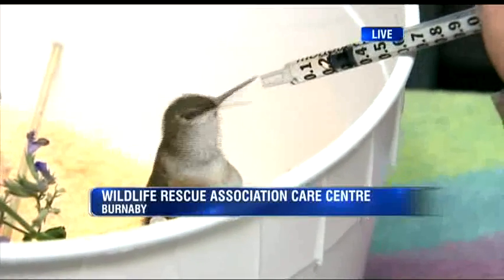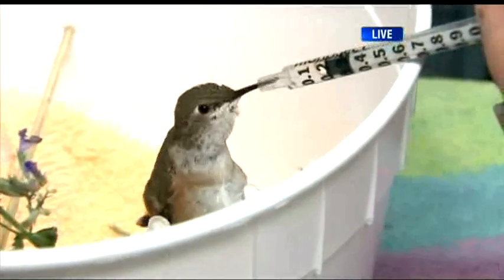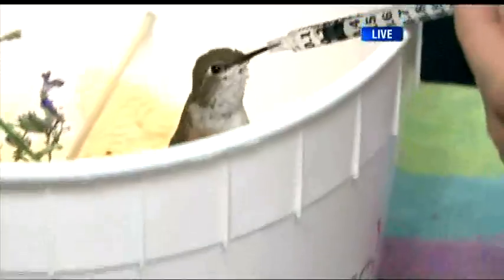We're here in Burnaby at the Wildlife Rescue Association, and just before the break we saw this little guy here, a Rufus hummingbird. We don't know, because he's so young, Linda, if he's male or female yet. Tell me the story about this guy — how did he come into your care?